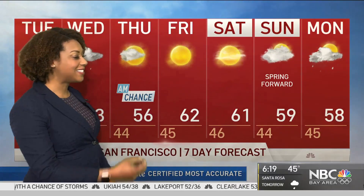Yes, that's the reminder that we set our clocks forward this weekend. San Francisco will see temperatures in the 50s for the next couple of days, but we're also feeling more like spring as we go into the weekend.